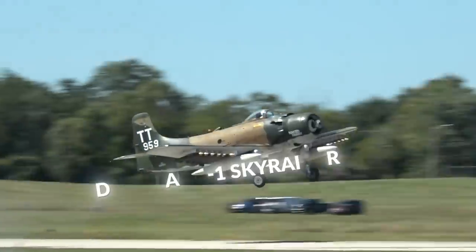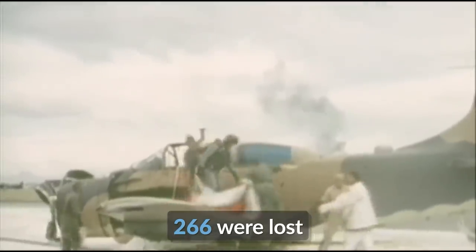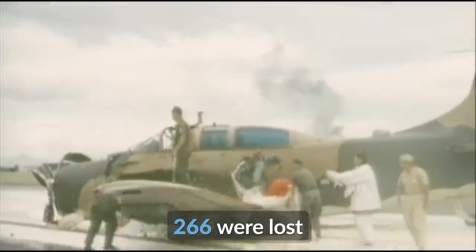The U.S. entered the Vietnam War in 1965. By then, its main ground-attack aircraft was the outdated Douglas A-1 Skyraider. The Skyraider was slow, had poor firepower, and was so vulnerable to ground fire that 266 of them were lost in Vietnam, largely from small-arms fire. The lack of modern conventional attack capability had become a problem, and the hunt for a specialized attack aircraft would begin.